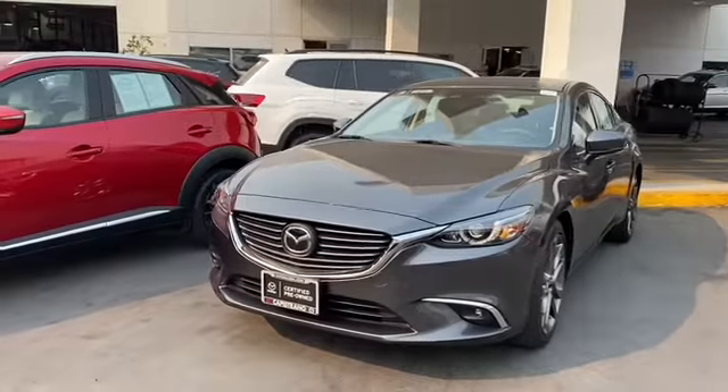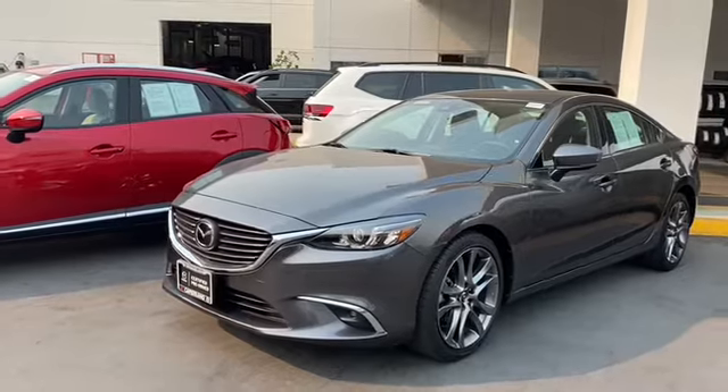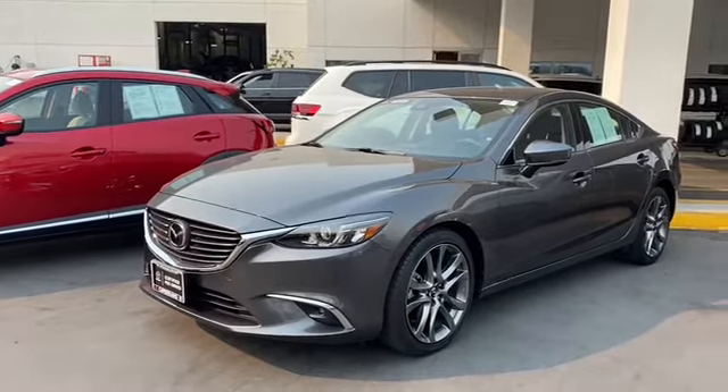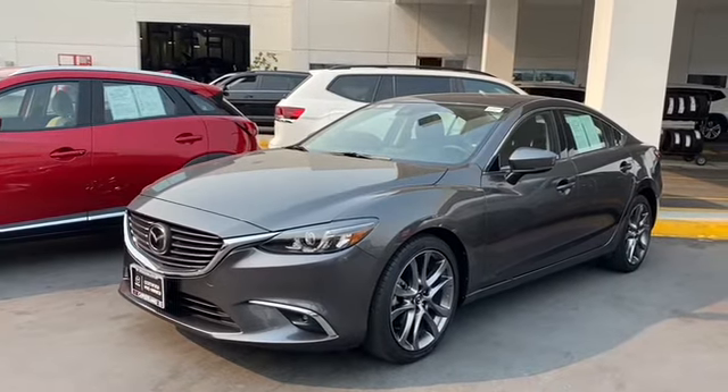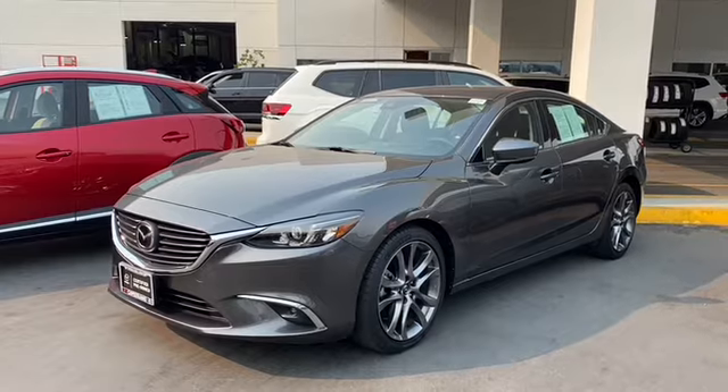This car is certified, so you get all the benefits of a certified vehicle, like a one year or 12,000 mile comprehensive warranty. It does come with free 24/7 roadside assistance, and this car goes through a 160-point detail inspection approved by Mazda.